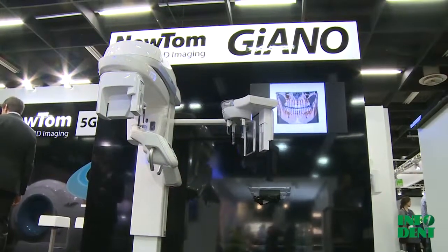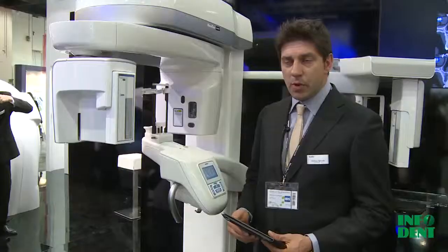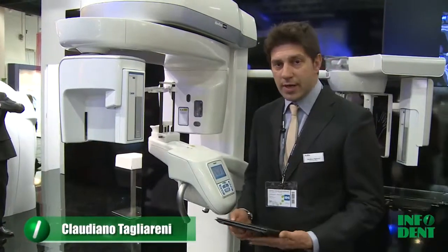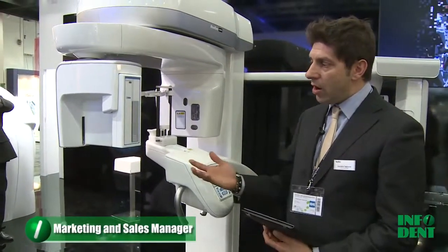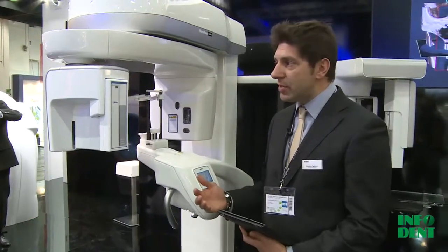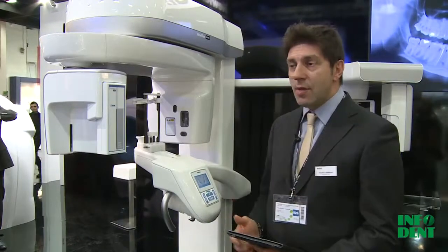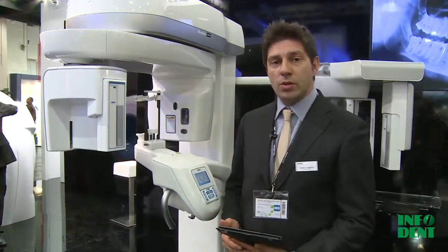Newton Jano is the latest product — we started to launch the product in January this year, 2013. We hope to complete our range of products, selling this machine basically to dentists. It's a machine dedicated to dentists, but also to radiologists who have it in the office.